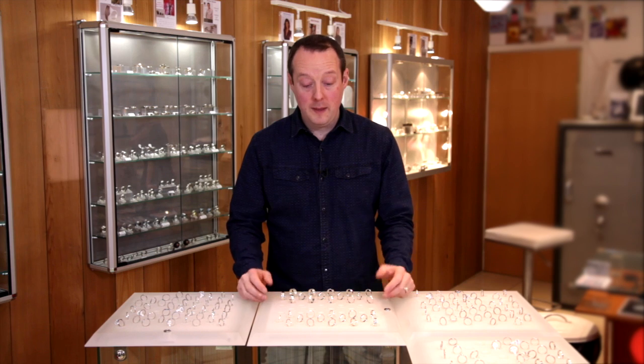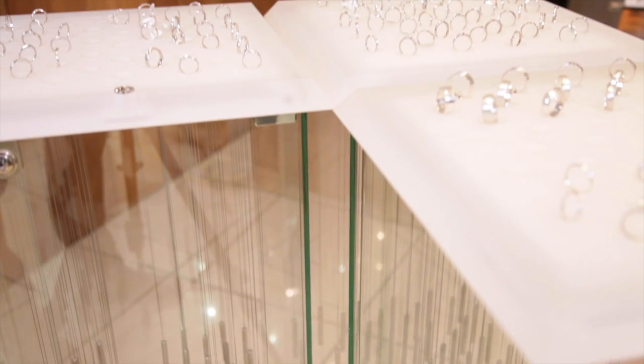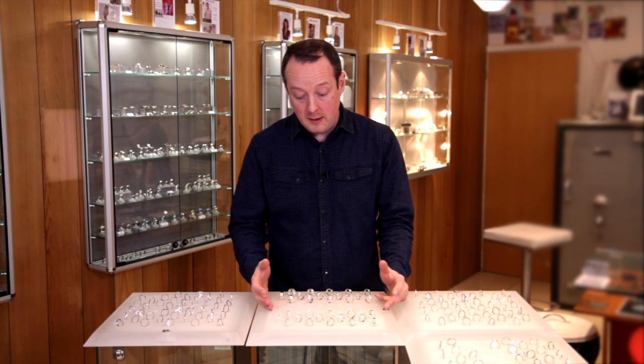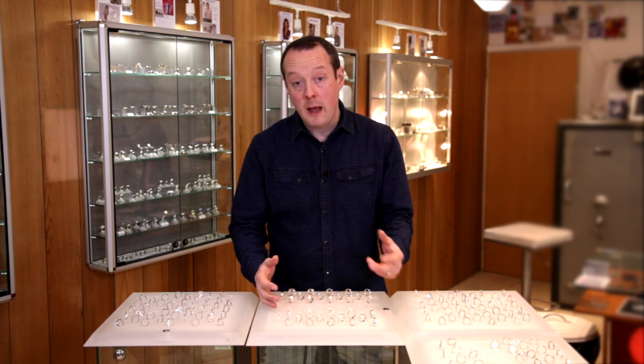Hi, I'm Stuart from Ring Jewellers and this is the ring bar. A lot of people are quite daunted when they're first looking for wedding rings because there's such a wide choice these days, and what the ring bar does is enable you to narrow down the different options.